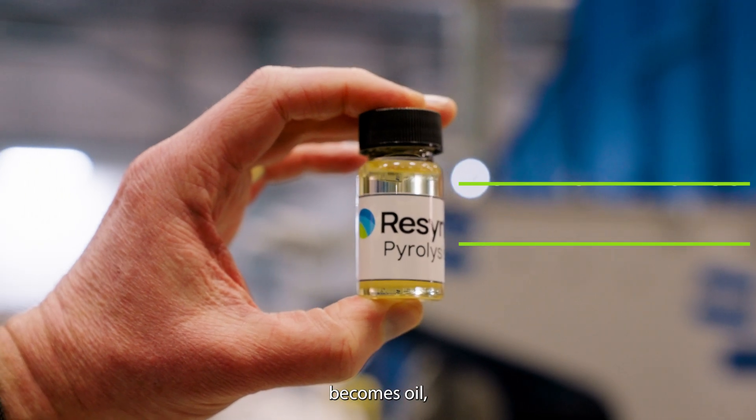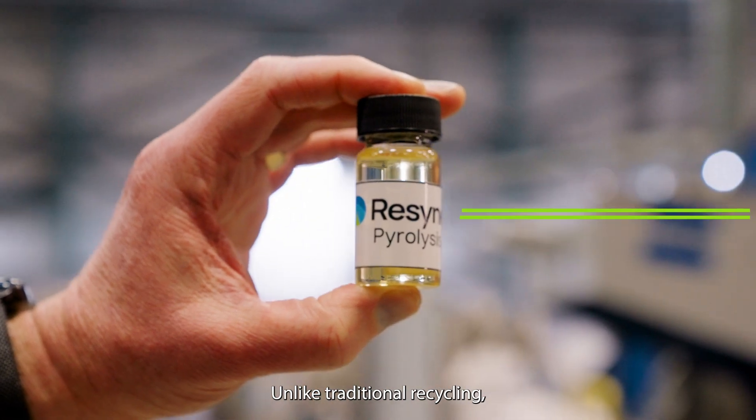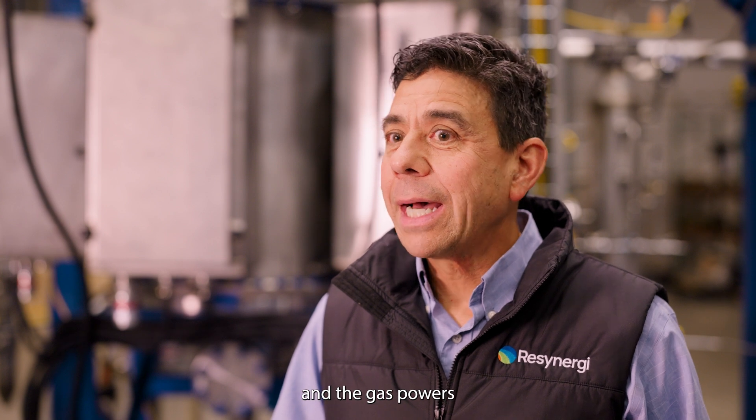In just seconds, 70% of the plastic becomes oil, ready to be sent to petrochemical facilities to create new plastic. Unlike traditional recycling, this process can be repeated indefinitely, because we break the plastic down to its simplest molecular form. Nothing goes to waste. The remaining plastic fillers become concrete, and the gas powers our operations through cogeneration, so we don't have to pull electricity from the grid.